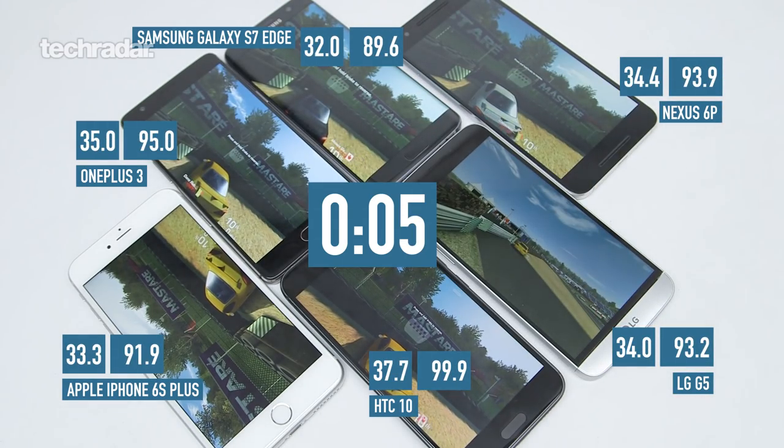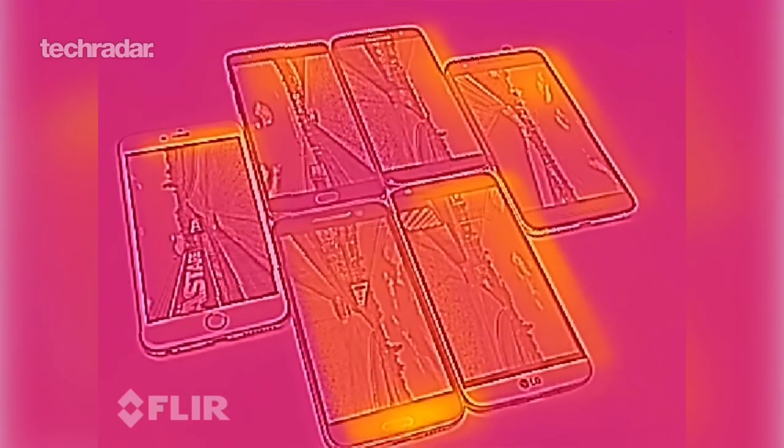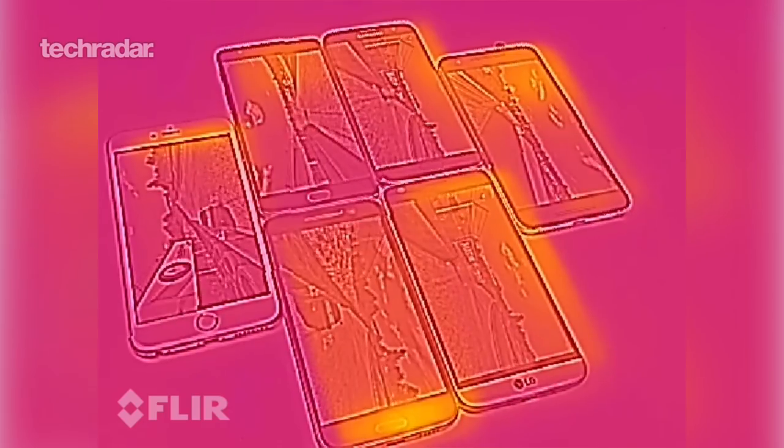At the first milestone, the five minute mark, the Galaxy S7 Edge is already the coolest phone, at 32 Celsius or 90 Fahrenheit. While the HTC 10 is really heating up, it's at 37.7 Celsius and 100 Fahrenheit.